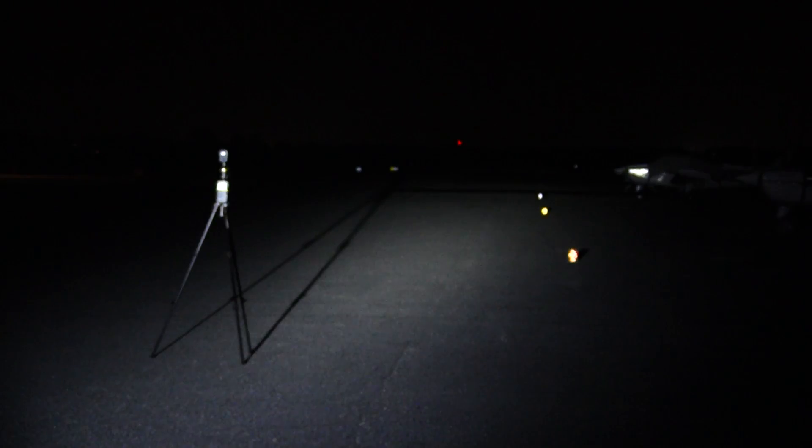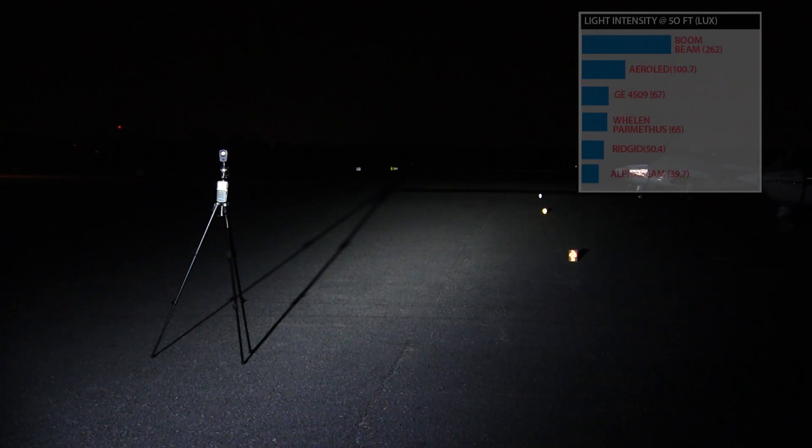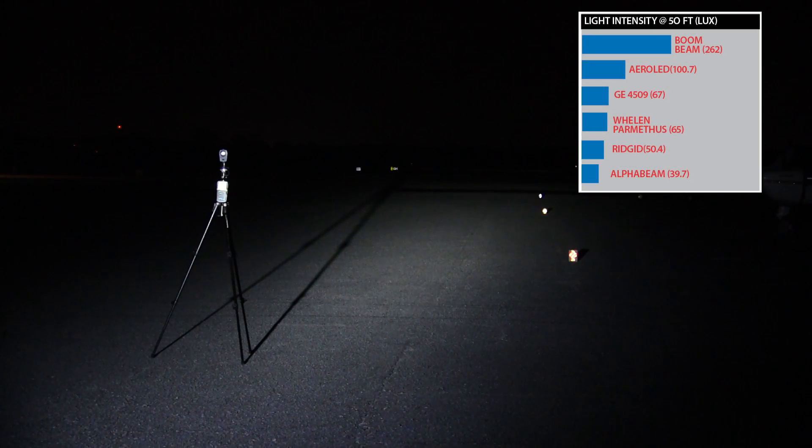Now if we compare that to the LED, you'll see there's quite a bit of difference. This is the Whelan Prometheus. It's a little more diffuse, and the light is quite a bit cooler. But if you look in the distance, it still does pick up the most distant reflector. The measured brightness is quite a bit less than the GE 4509, particularly at 50 or 100 feet.